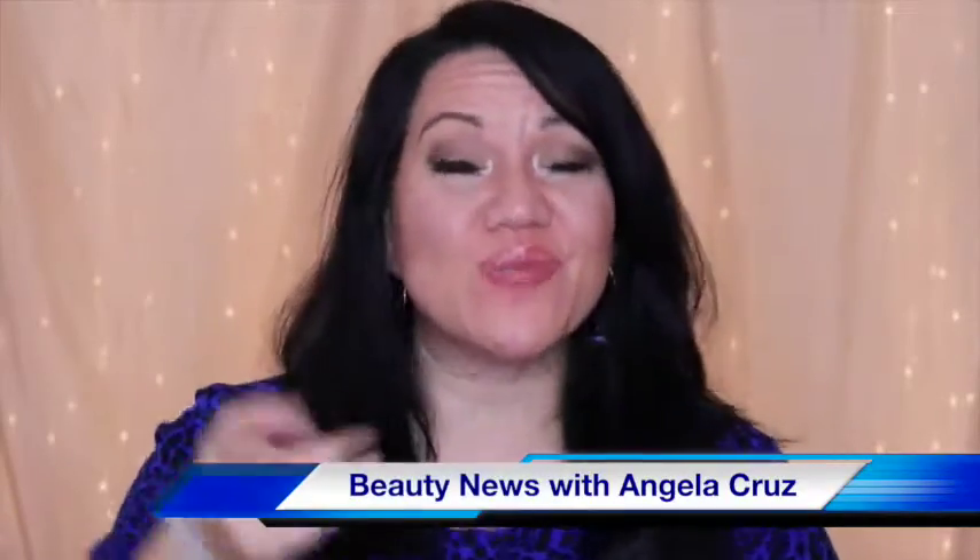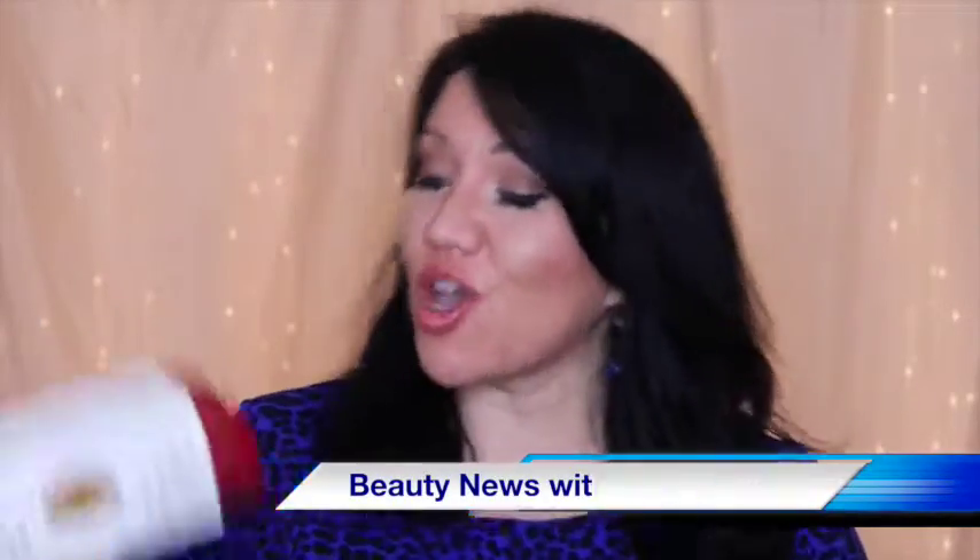Hello! It's time for beauty news with your girl Angela Cruz. Today we're going to talk about this amazing deal at Bare Minerals stores.